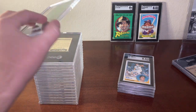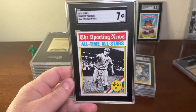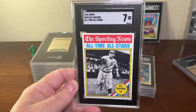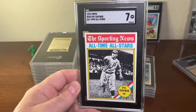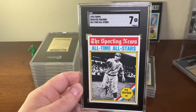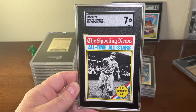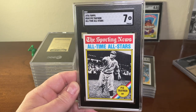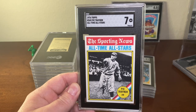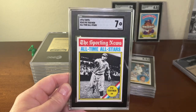If you checked out one of my last SGC returns, you'll note I submitted this card before — a different copy that received a grade of four. I've been searching for this Pie Traynor 1976 Topps All-Time All-Stars card and found one in pretty decent condition. Here's the grade I got back — pretty happy about that. This pretty much completes my set for the All-Time All-Stars subset of the 1976 Topps set.